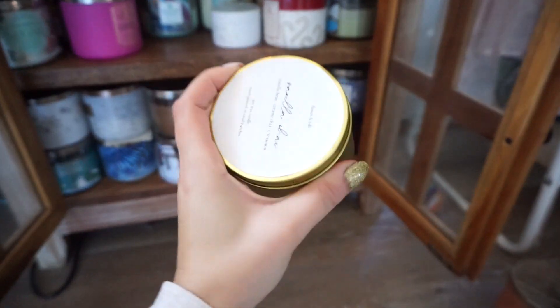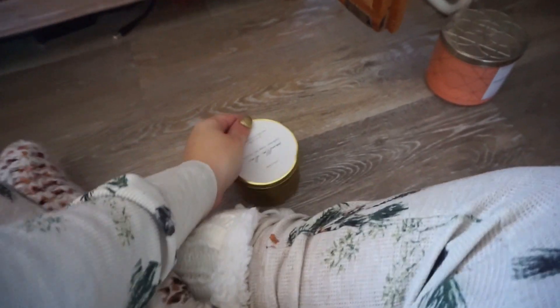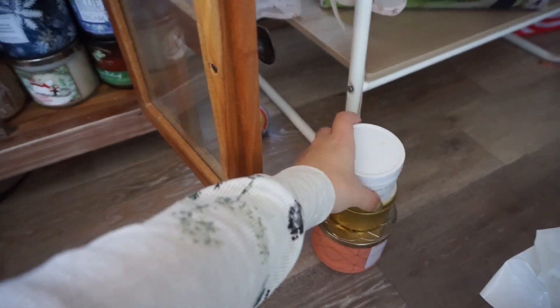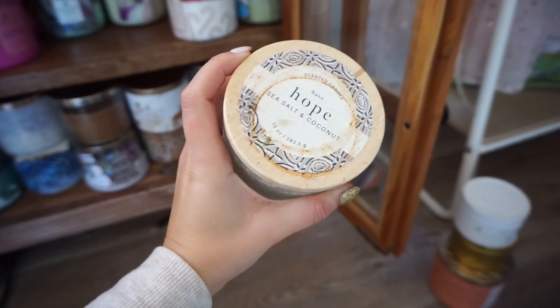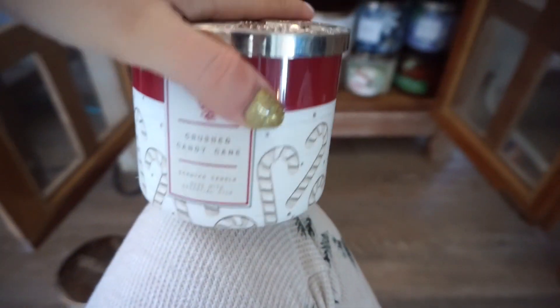These small ones — Vanilla Chai. I think I got this as a gift. I actually don't love, love, love it, so we're going to get rid of this one. Coastal Sage — another one. I liked it, but this one is just really gross to be honest, so we're going to get rid of this one. Crushed Candy Cane — wow, this one's really nice. This one literally smells like candy canes. We're going to keep this.